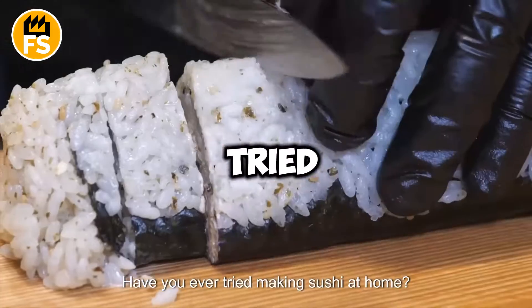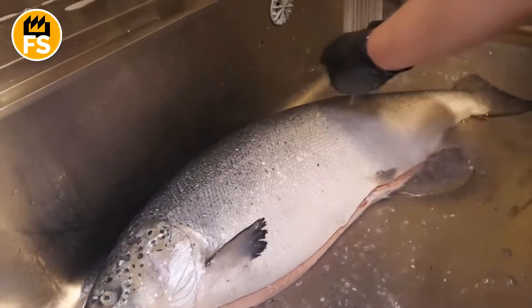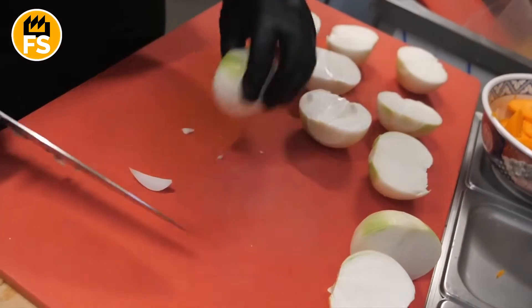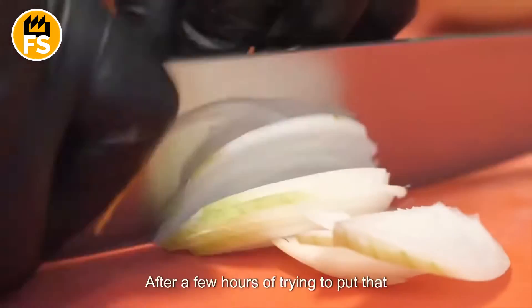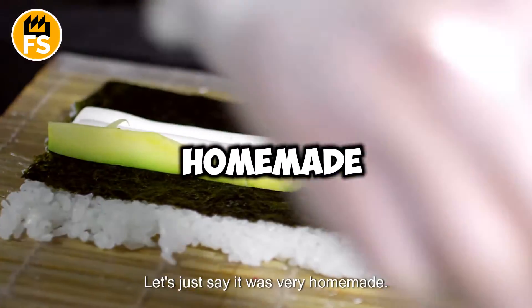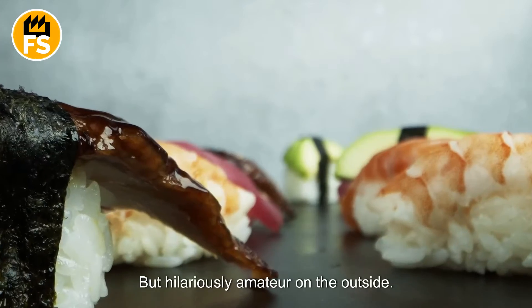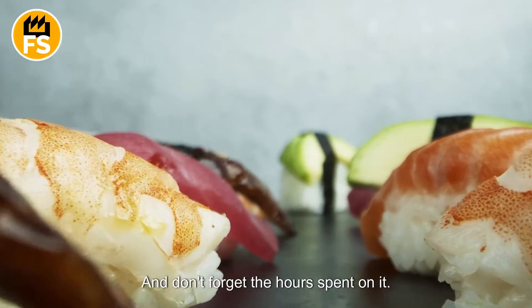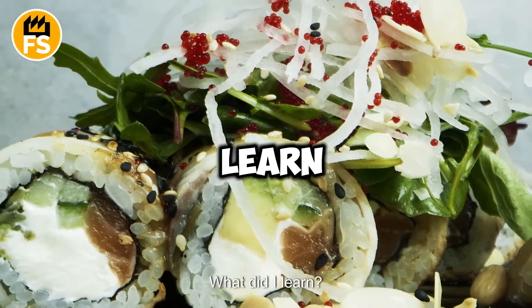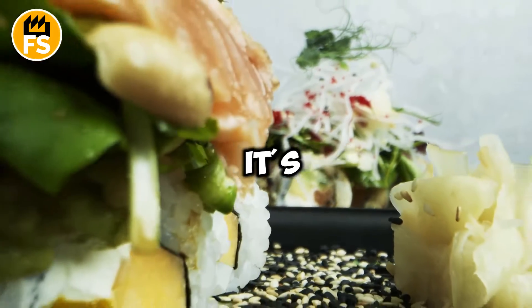Have you ever tried making sushi at home? I bought the fish, cream cheese, even a special rolling mat. I watched a few YouTube videos, feeling pretty confident. After a few hours of trying to put that newfound knowledge into practice, the result? Let's just say it was very homemade — delicious on the inside, but hilariously amateur on the outside. And don't forget the hours spent on it. What did I learn? Never again. I'll stick to ordering sushi delivery. It's my true love.